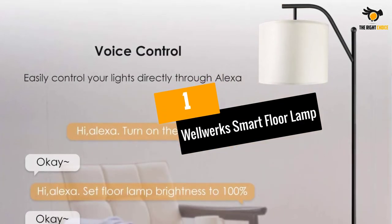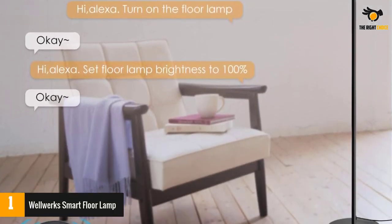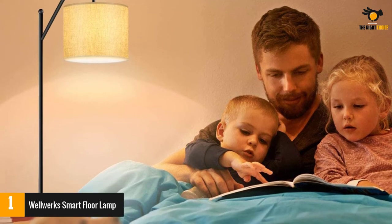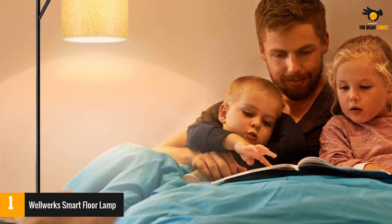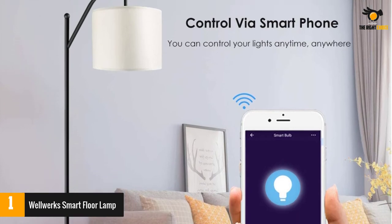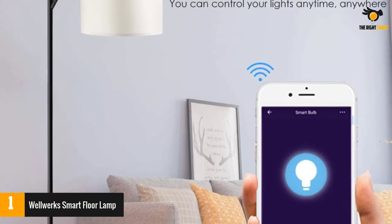At number 1: the WellWorks Smart Floor Lamp. Floor lamps do not usually offer the same connectivity and compatibility range that table or ceiling lamps do, but the WellWorks Smart Floor Lamp is a pleasant exception. It connects directly to Wi-Fi and can be controlled through the free Tuya Home app. You can also hook it up with Alexa for voice commands. The app offers extra features such as setting timers, grouping multiple lights, and setting up schedules.